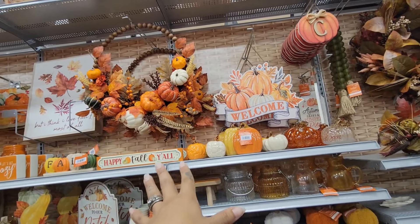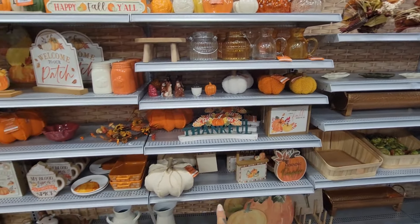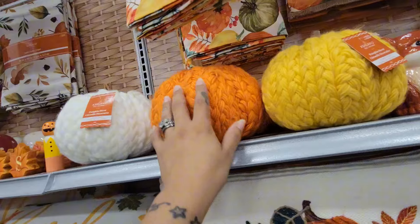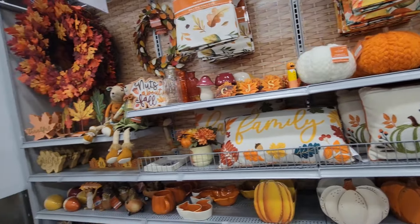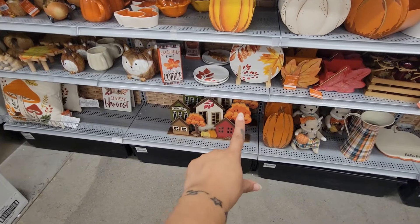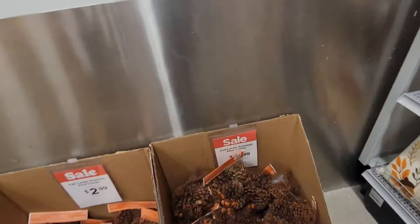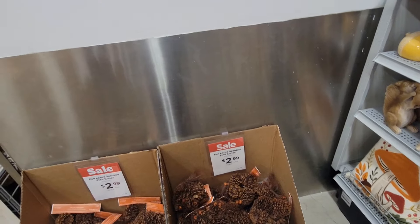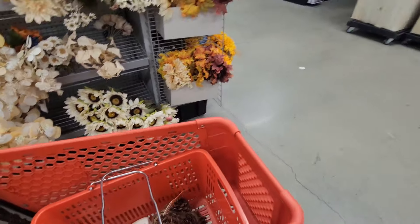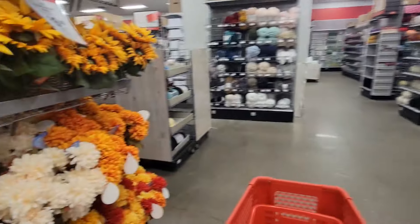In this section you have the wreath, 'happy fall y'all' which reminds me of September, the welcome sign, 'thankful,' 'welcome to our patch,' 'let's get cozy' — you see the little pumpkin. That's when you start getting into your fall recipes and getting into the spirit. This section is so cute — it reminds me of a nice happy town. Then you have these fall large scented pine cones for $2.99 — should I get it? Yes, I have to get it. I just need something to put them in.